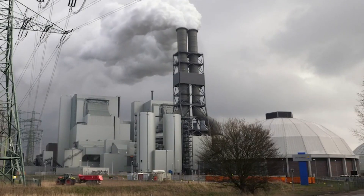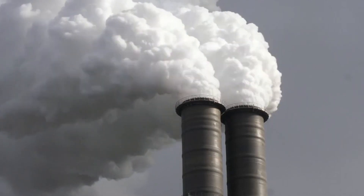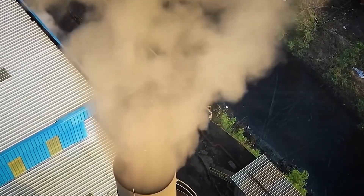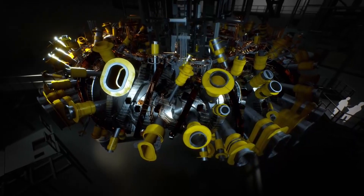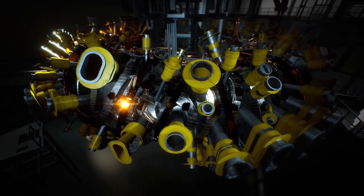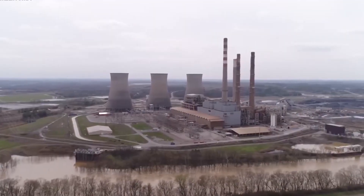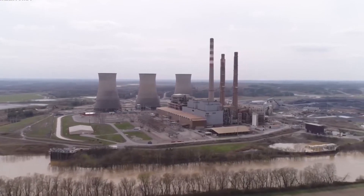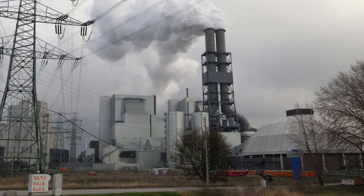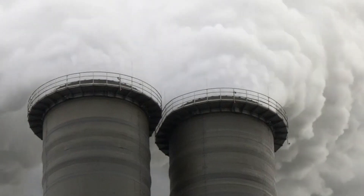Stellarators have the same problem that all fusion devices must heat and hold a gas at more than 100 million degrees Celsius, which is seven times hotter than the center of the sun. This kind of heat takes the electrons out of the atoms, leaving plasma of electrons and ions. The ions move fast enough to overcome the force that makes them repel each other and join together. But it also makes it impossible to hold the gas in a regular container. Instead, a magnetic cage holds it.